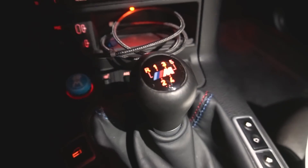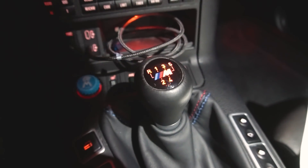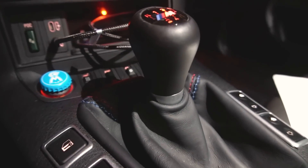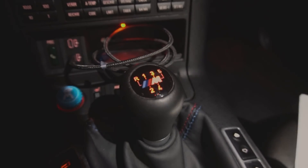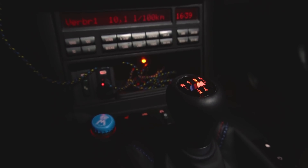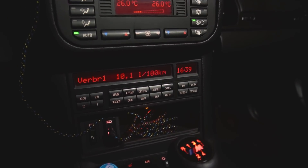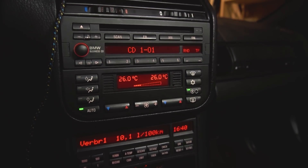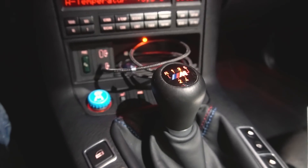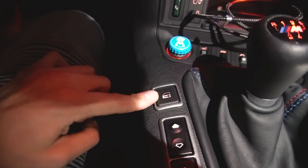Nächster Punkt ist der beleuchtete Schaltknauf – aber das ist nicht nur ein beleuchteter Schaltknauf. Das ist der Shortshift mit beleuchteten Transparent-Emblemen. Viele Leute fragen mich noch danach, wo man das Transparent-Emblem kaufen kann. Das gibt es leider nicht mehr bei BMW. Wer noch eins rumliegen hat, soll sich glücklich schätzen – die werden mittlerweile wahrscheinlich behandelt wie Gold.